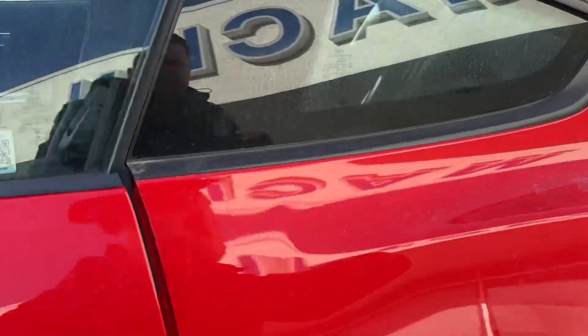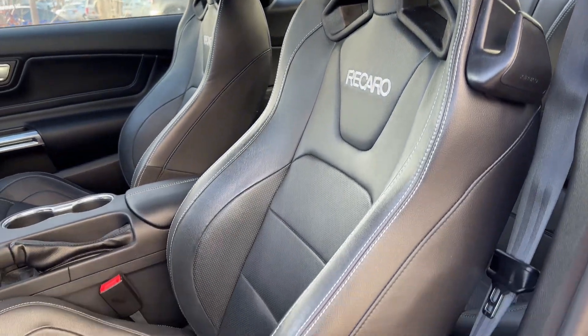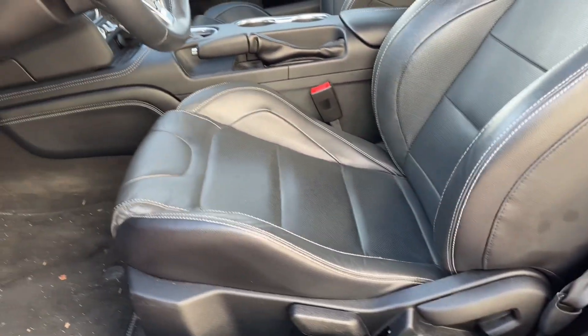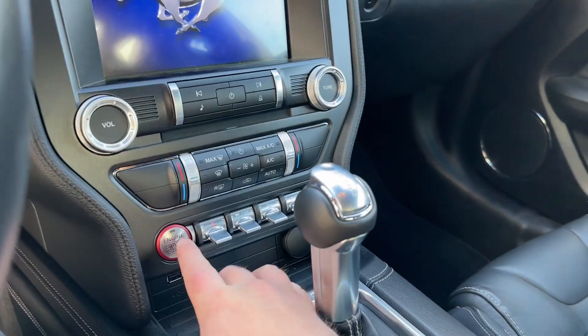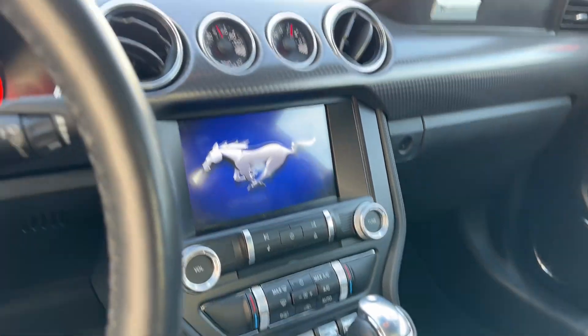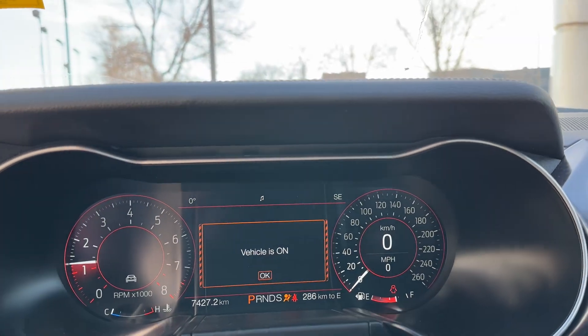So we'll open this guy up here — you have the beautiful upgraded Recaro leather seats, they look fantastic. Nice and comfy leather, really good bolsters on the side. Hopping in here, we got our airplane-style switches, push button start. Wakes up nicely. Beautiful car.